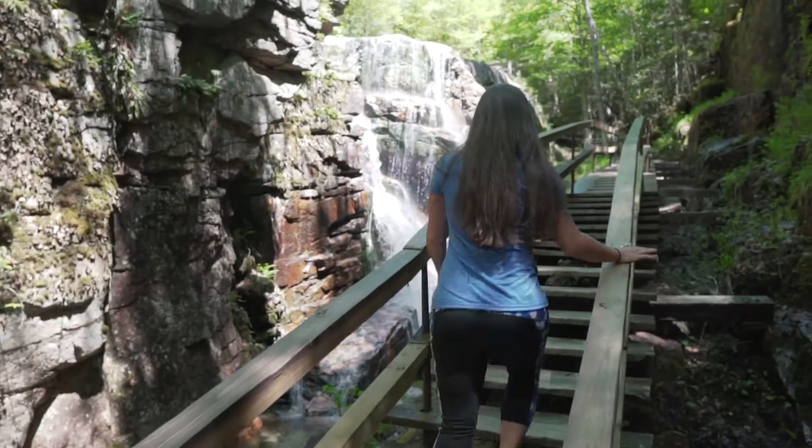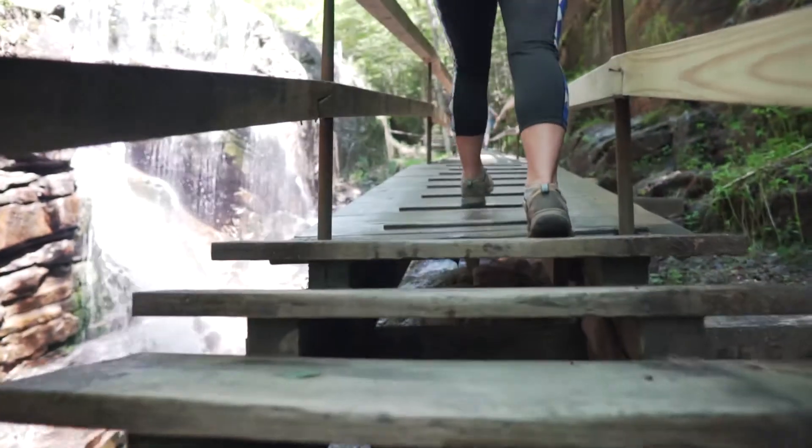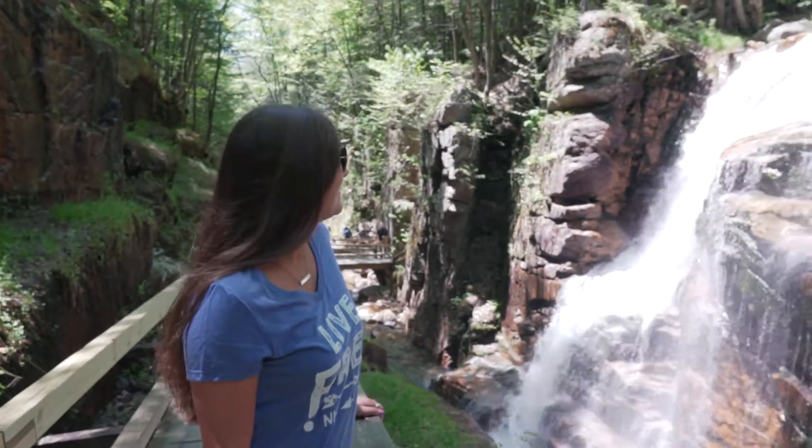At the top is a close view of Avalanche Falls, cascading down from the brink of a cliff. The 45-foot waterfall creates a dashing spray and sweeps across the boardwalk before entering the gorge below.